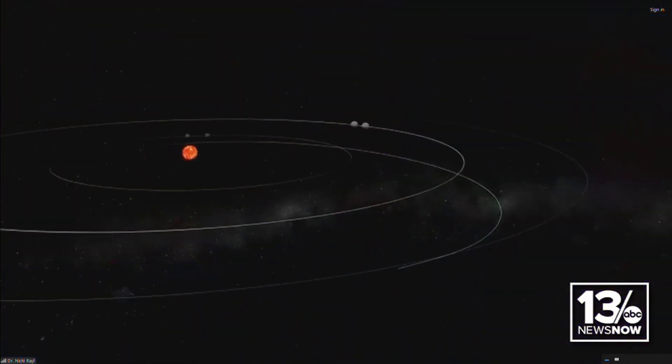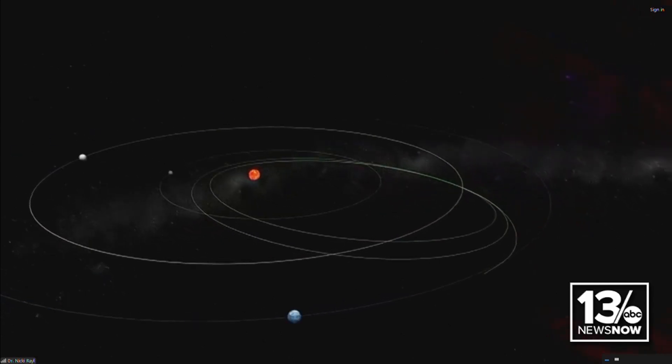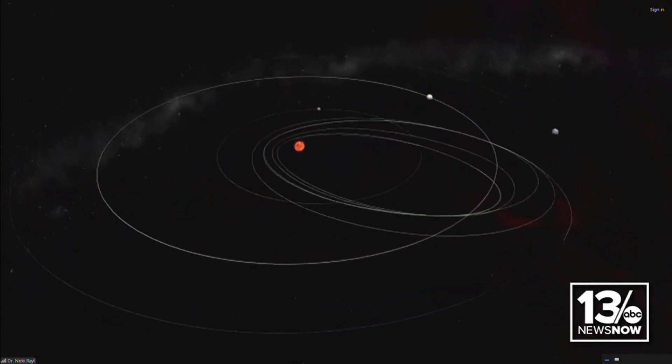Parker is getting a little help from Venus with gravity assist. Orbital mechanics is incredibly difficult — I work for NASA and I think it's magic. By using other planetary bodies, they can help us with almost a reverse slingshot to slow us down and get us closer to the sun. Parker is traveling at about 430,000 miles per hour — it's the fastest man-made object — and we actually have to slow down a little bit to fall back towards the sun because we're going so fast.